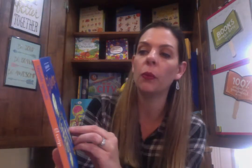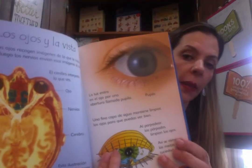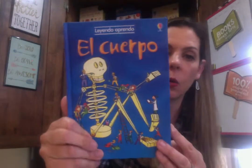The next one we have is one of our non-fiction readers — El Cuerpo, all about the body. Once again, completely translated in Spanish. It covers mensajeros, and los ojos y la vista — so about the eyes and seeing. So there's El Cuerpo.